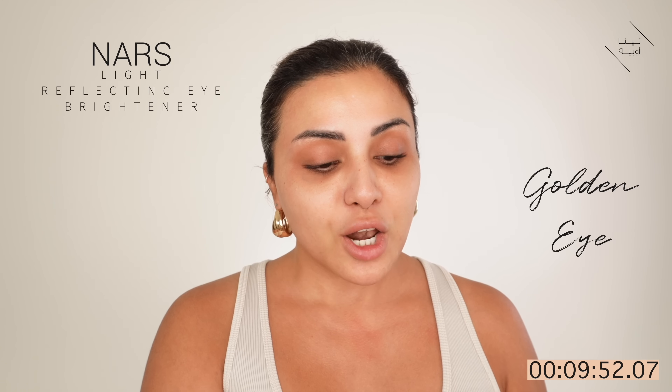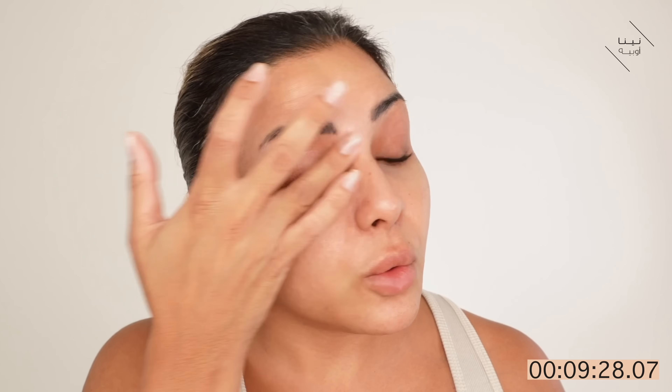So first things first, I've got my skincare on. I'm going to use this new product — this is actually the NARS Light Reflecting Eye Brightener and I'm using the shade Golden Eye. The reason I'm using this is because I have quite serious dark circles at the moment and I basically want to avoid having to put a whole load of concealer on. It's a very opaque finish, so you do get a kind of stiffness of product, which is actually good. It has definitely brightened my dark circles.